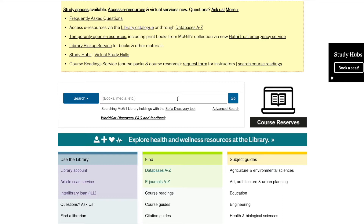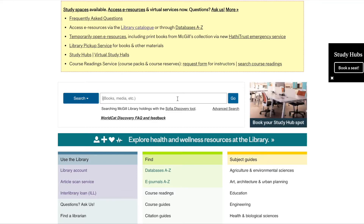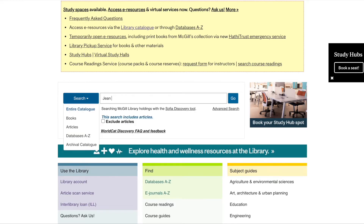To find books, scores and other media, you can search SOFIA using the title, author or any combination of keywords. Let's try a search for material by Canadian composer Jean Coulthard.